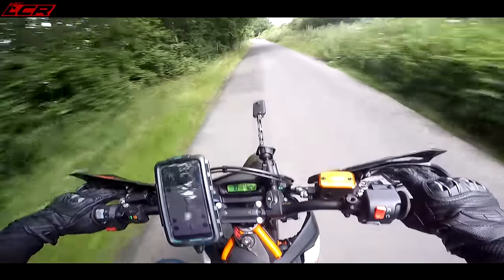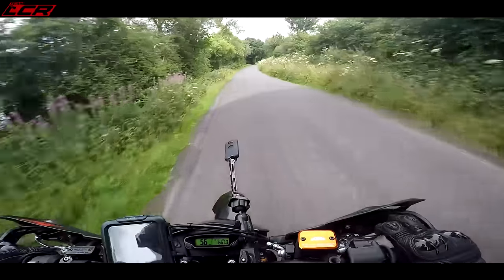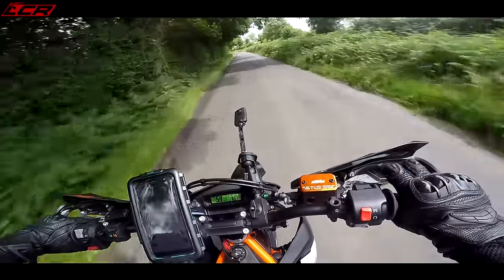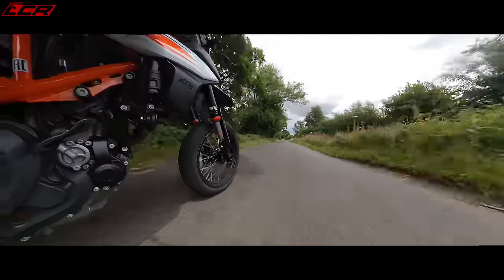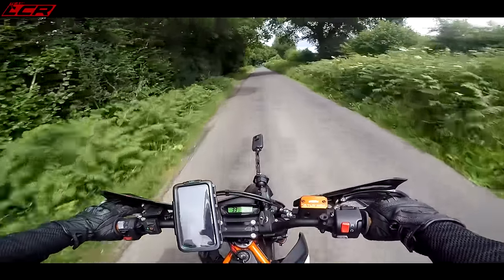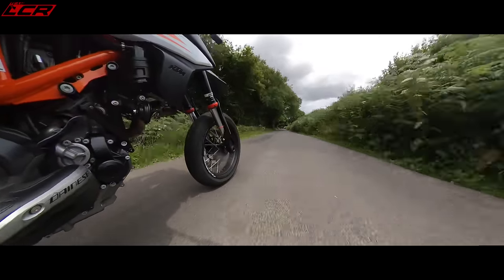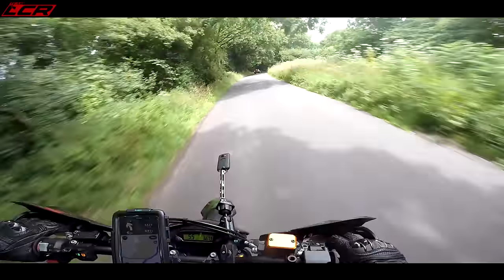Some bikes can be just too serious. My H2 is a prime example of that - 250hp, I go out on that and it's fast but it's not fun! This isn't the fastest thing in the world - it's as fast as a road bike needs to be in all honesty - but it's not about going fast. It's about the fun factor. I absolutely love it.